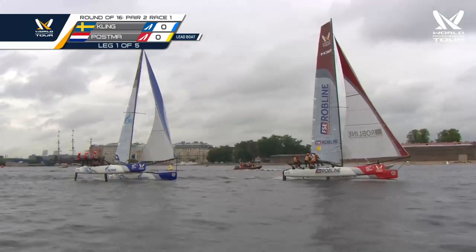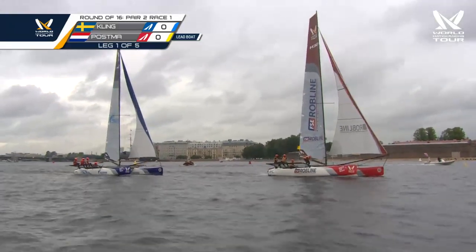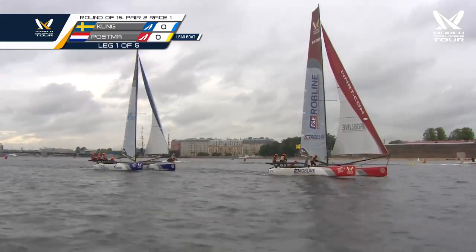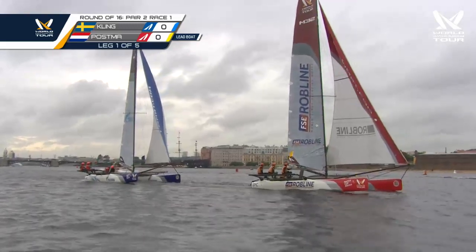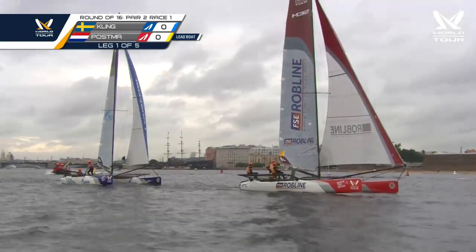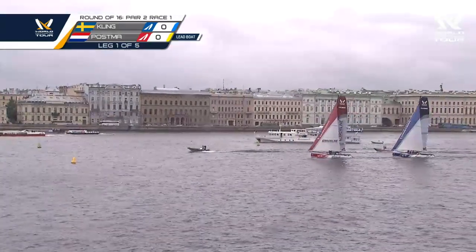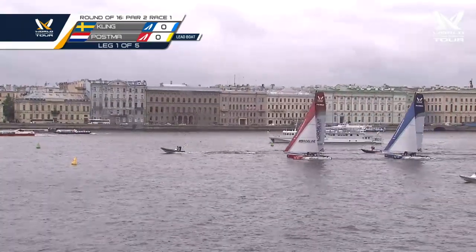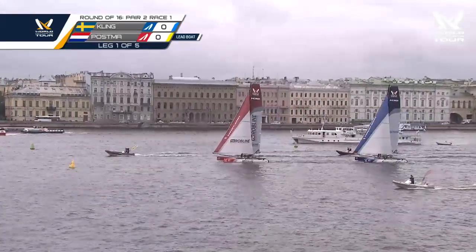They're off to the races — both boats flying a hull, and that's encouraging to see. This is going to be a close one. Interesting that the trailing boat Kling got that puff first, and then it moved forward to PJ Postma, who got lucky enough to keep the overlap from happening and keep Kling behind him as he leads into mark one.